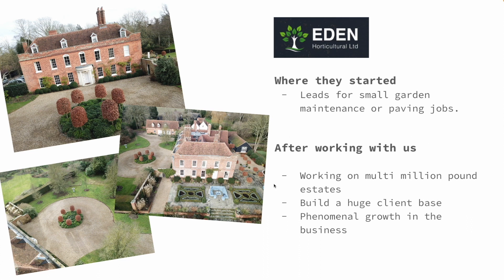Since working with us, they are now working on multi-million pound estates and he's built up a client base that he's proud to work with. In his words, the results have been phenomenal — this system just works.